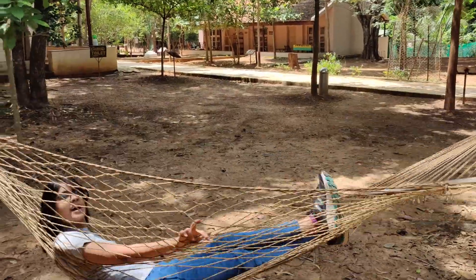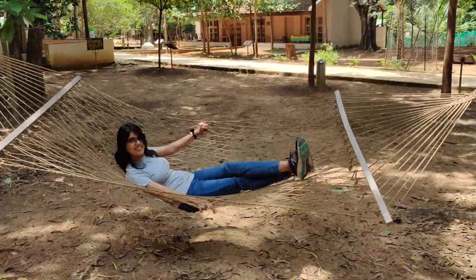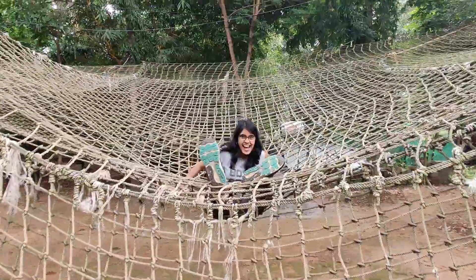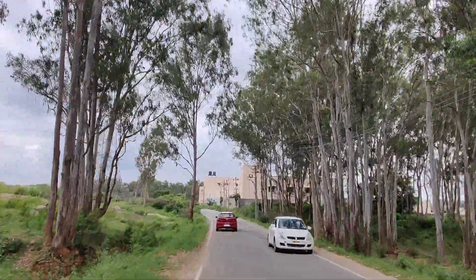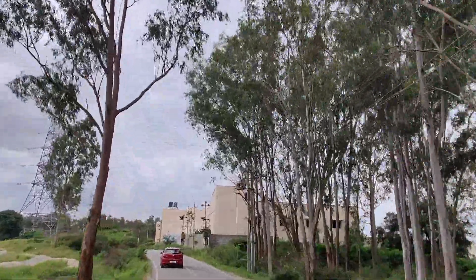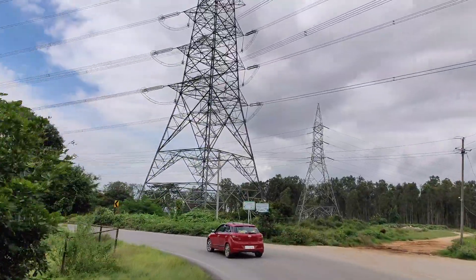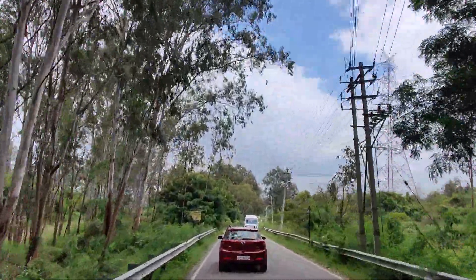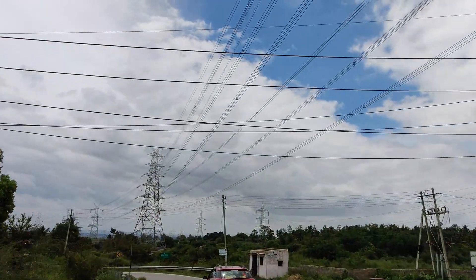Welcome to Banargata Nature Camp. Nature's blessing to the Silicon Valley of India, the city of Bangalore, is Banargata Forest. It is a welcome oasis not too far away from the hustle and bustle of the city.